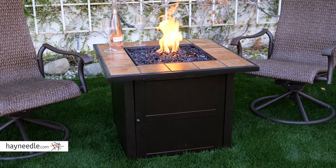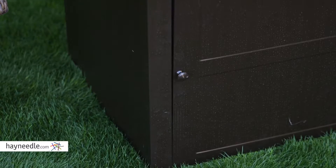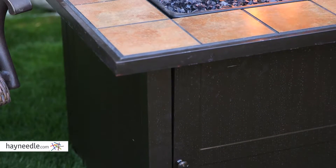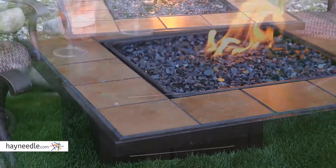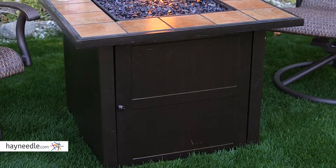This set also includes the Uniflame Desert Sand Fire Pit Table. This fire pit is made with a solid cast aluminum construction, which means it's all-weather and rust-proof, making it one of the most durable fire pits available. Plus, its textured finish adds a handsome, stylistic touch that works well with a lot of furniture options.